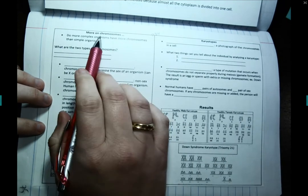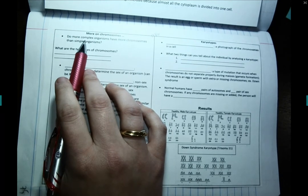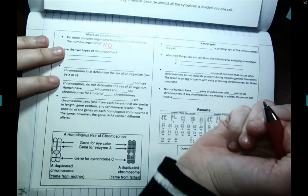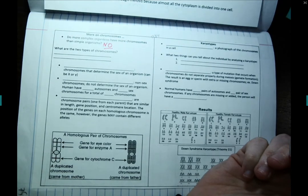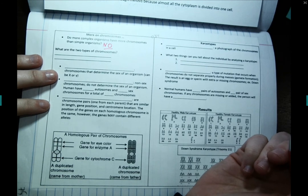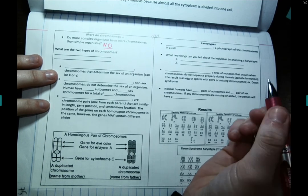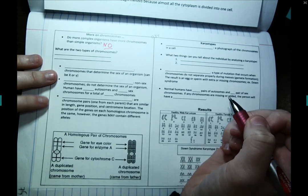When we talk about chromosomes, one of the biggest misconceptions is that more complex organisms have more chromosomes than simple organisms — and that is just not true at all. Just because humans are more complex or bigger doesn't mean we have more chromosomes than an organism that might be smaller, like an ant or a cat. The number of chromosomes does not correlate with how smart, big, or complex an organism is.